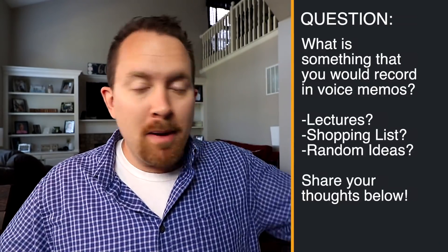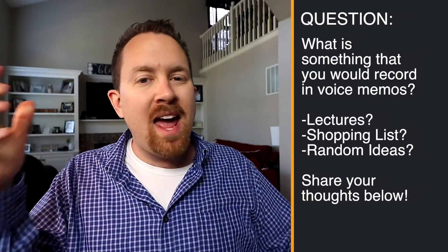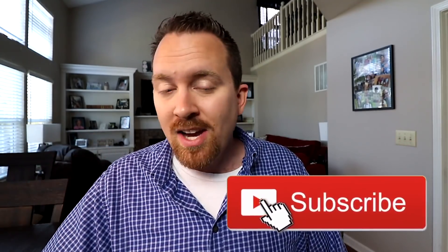My question for you today is: what would you record in your Voice Memos? Are you a college student who'd like to record lectures or conversations? Would it be helpful for groceries or quick thoughts? What would you record and how would you use it? Let me know in the comments below. If you liked this video and found it helpful, give it a big thumbs up and share it with somebody you know. If you're watching on YouTube, subscribe and turn on notifications so you don't miss another video. Thanks so much for watching, and until next time, remember that sight loss isn't the end — it's just the beginning. My name is Derek Daniel from lifeaftersightloss.com and I'll see you in the next one.